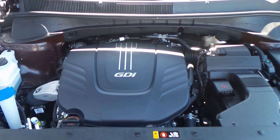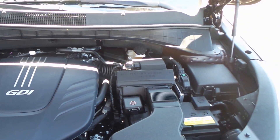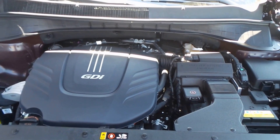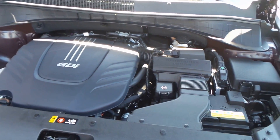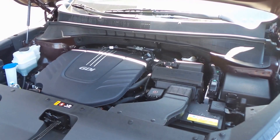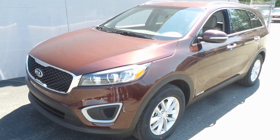There's the engine bay — very nice engine on this one. It has a 3.3-liter GDI engine, that's a V6, so a lot of torque and a lot of power. You can tow with these and they're still really good on gas. So there you have a 2017 Kia Sorento LX all-wheel drive.